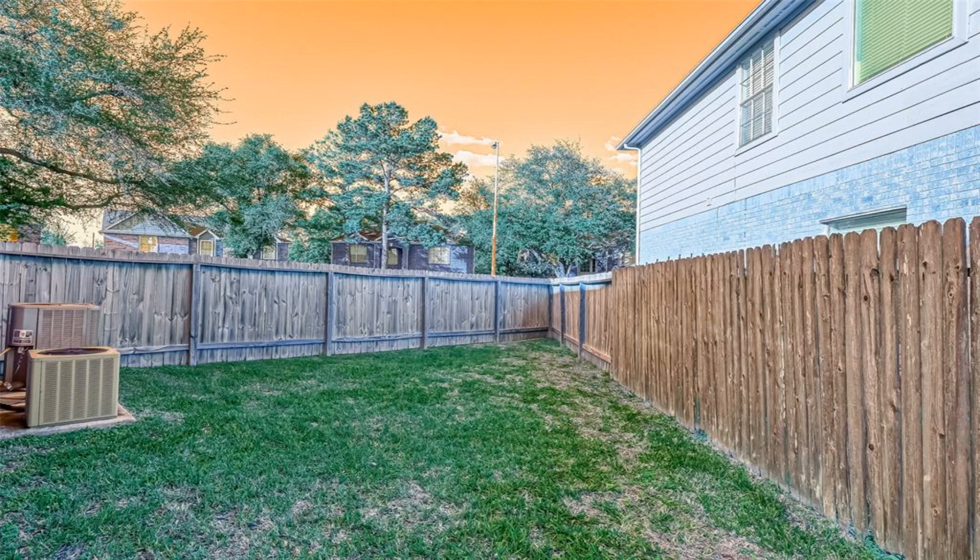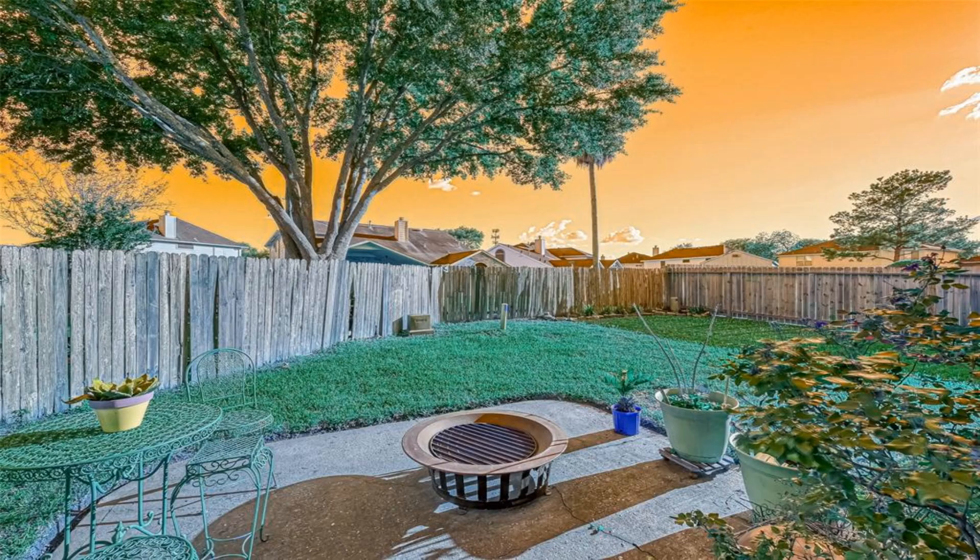You will love the large kitchen with tons of counter space, perfect for entertaining.